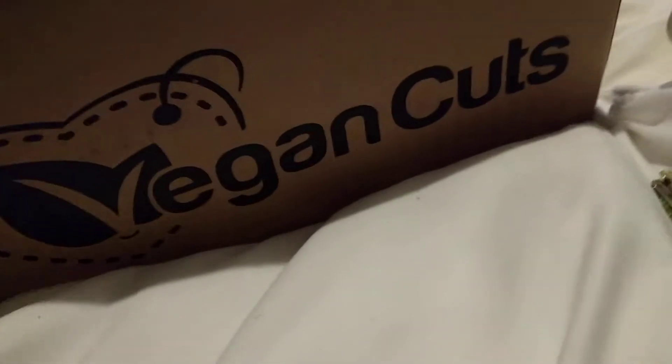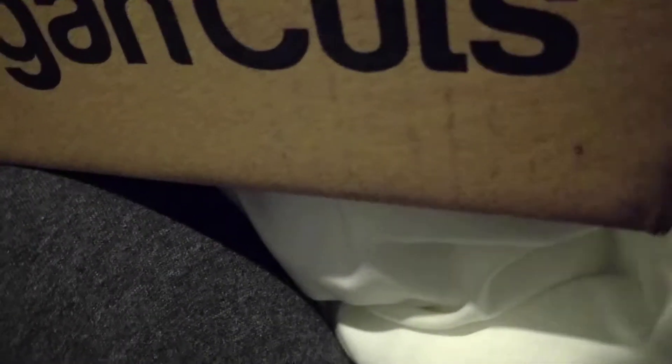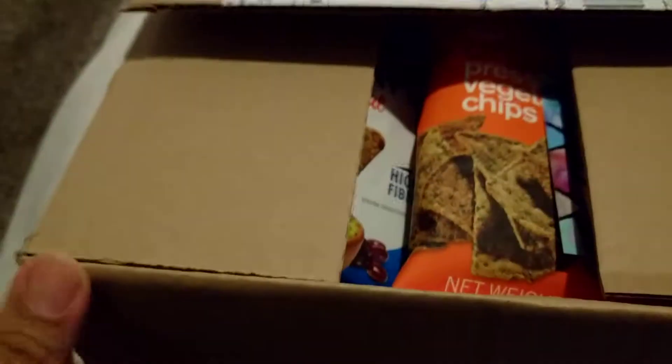Hey, this is the January box from Vegan Cuts, Portland, Oregon.